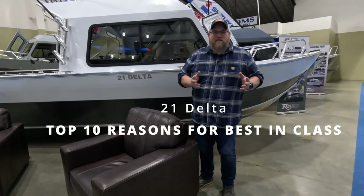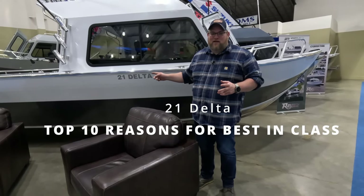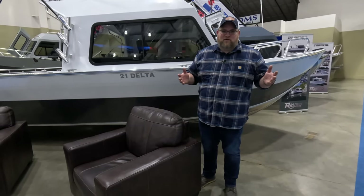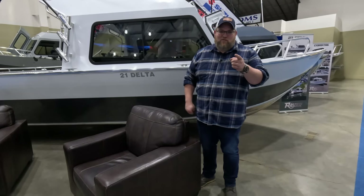This is our look at the top 10 things that make the 21 Delta really the pinnacle of 21-foot pilot house boats. My name is Jonathan Lawrence. I'm here with Raider Boats. Let's jump right in at number one.